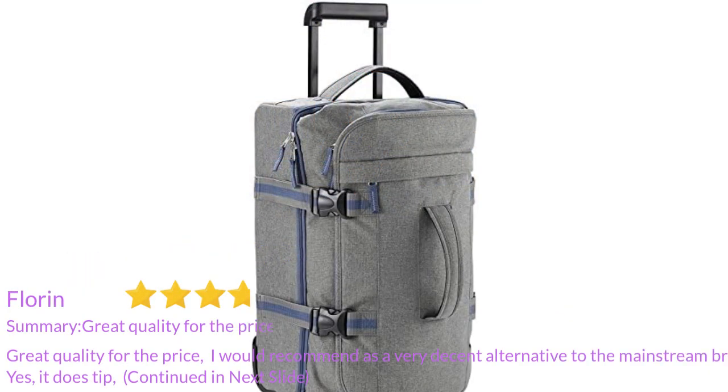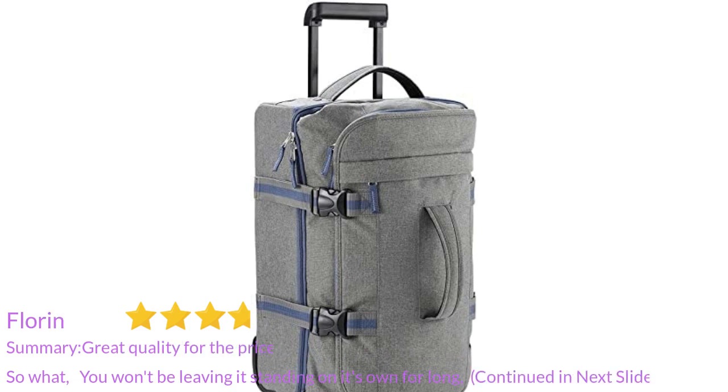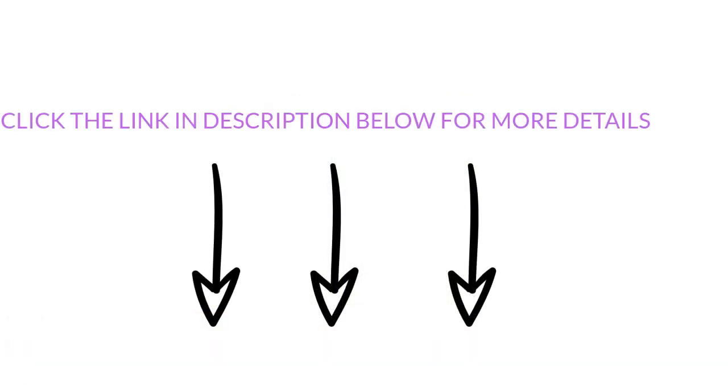It looks amazing too — great quality for the price. I would recommend it as a very decent alternative to the mainstream brands. It does tip, so you won't be leaving it standing on its own for long, but it is a nice and sturdy travel bag. Click the link in the description below for more details.